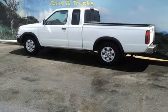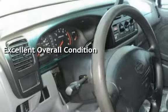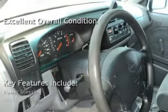This vehicle is in excellent overall condition. Key features include power steering and anti-lock brakes.